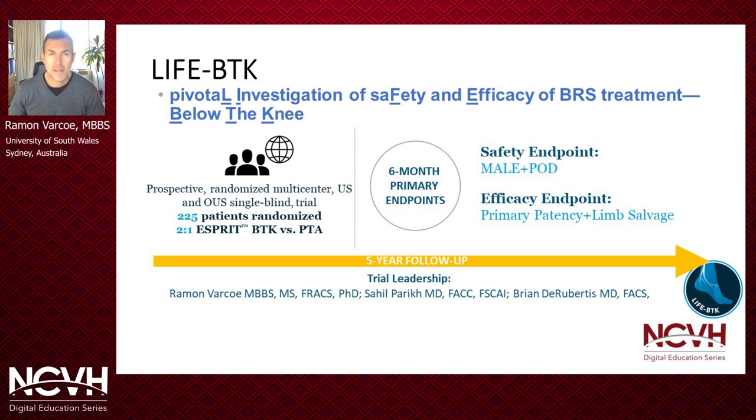This leads me to announce the LIFE BTK trial — a pivotal investigation designed to evaluate a brand new bioresorbable vascular scaffold, the Esprit scaffold from Abbott Vascular. This is an RCT aiming to enroll 225 patients both inside and outside the US and randomize them two-to-one against plain balloon angioplasty. We're going to look at six-month primary endpoints: a safety endpoint consisting of major adverse limb events and perioperative death, as well as an efficacy endpoint of primary patency and limb salvage. The trial will be under the stewardship of myself, Sahil Parikh, and Brian DeRubertis.